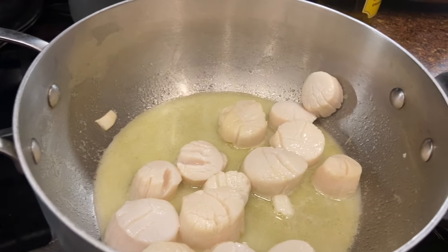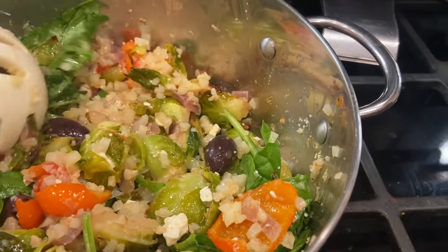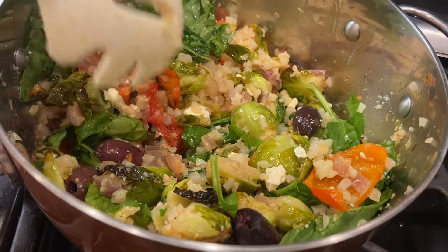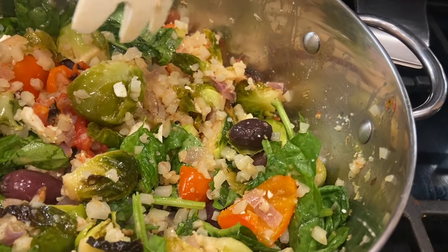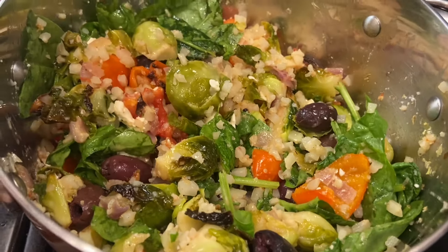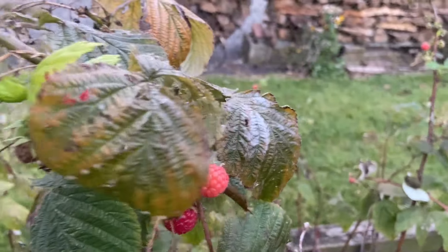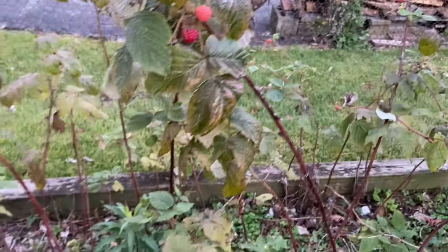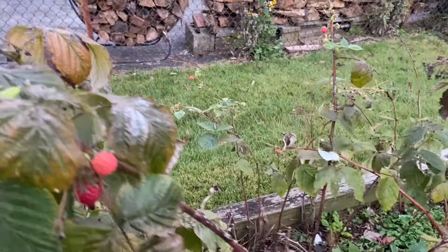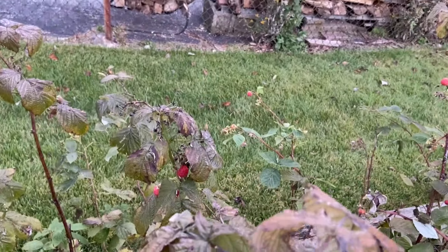I made scallops for dinner, and we also have leftover soup and roasted vegetables with spinach rice, cauliflower, feta cheese, olives, tomatoes, peppers, and Brussels sprouts. The seasoning is basically like chicken stock — it just tastes very good together. What's wild is we've been getting raspberries — this might be the last year for them, I think. This is the worst I've ever seen them, actually.